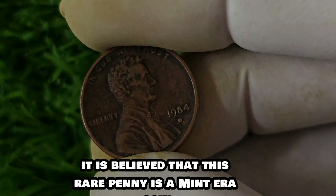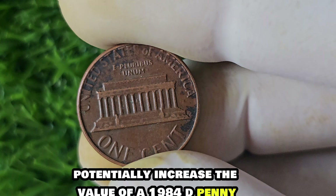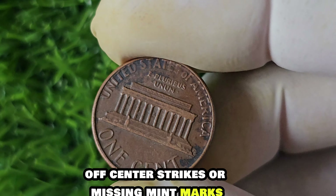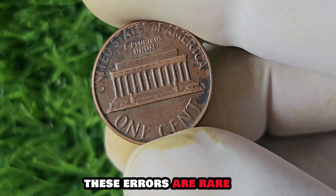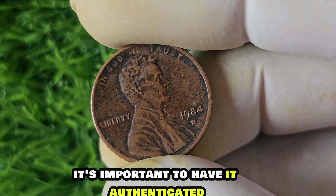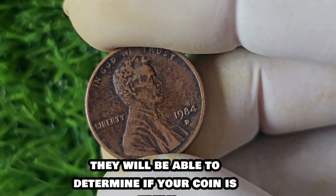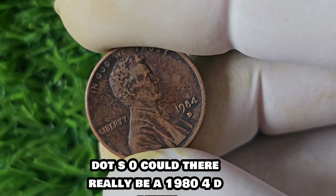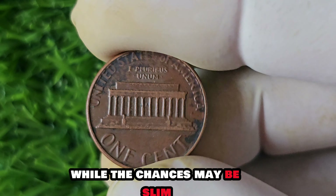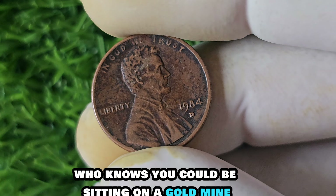Rumors have been circulating in the numismatic community about a 1984 D penny worth an astonishing $1.5 million. It is believed this rare penny is a mint error coin — produced with some sort of mistake during the minting process. There are several types of mint errors that could increase the value of a 1984 D penny. Some collectors look for coins with double dies, off-center strikes, or missing mint marks. These errors are rare and can significantly boost the value of a coin.